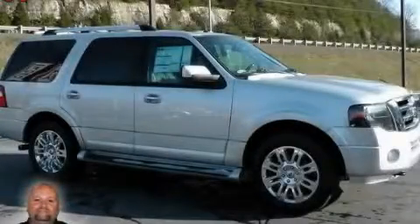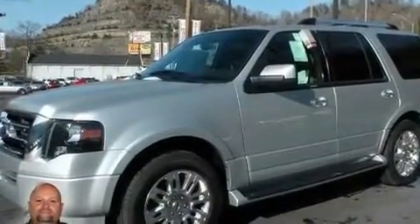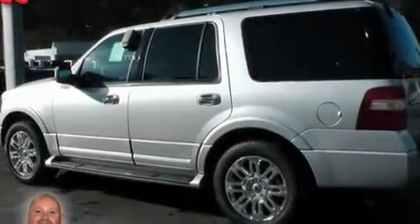This is a 2011 Ford Expedition, a vehicle with safety, comfort, and space. It features a 5.4-liter 8-cylinder engine and a 6-speed automatic transmission.